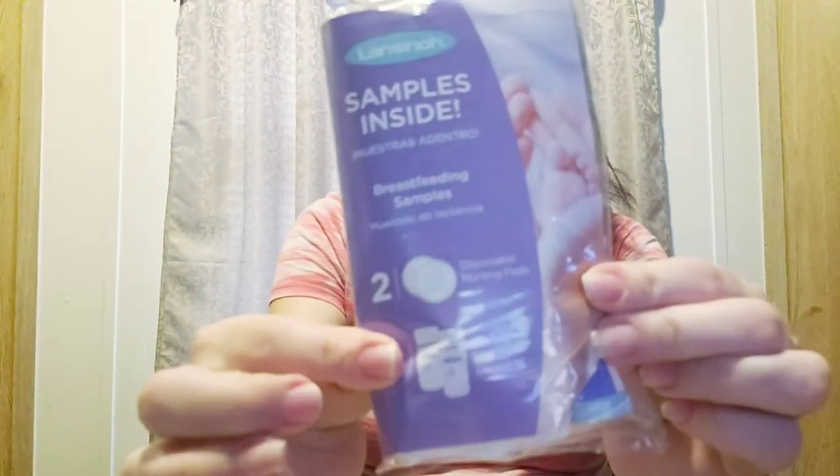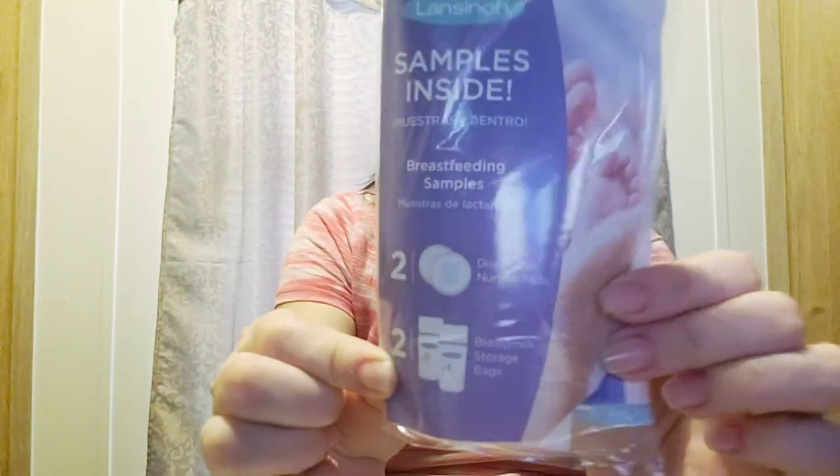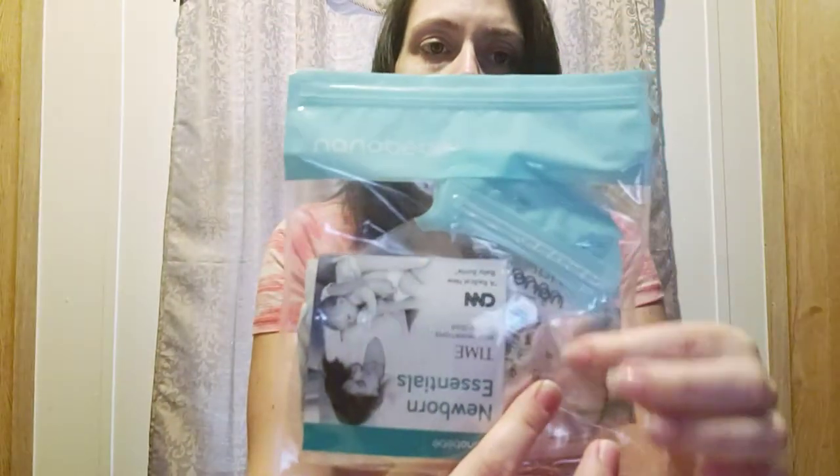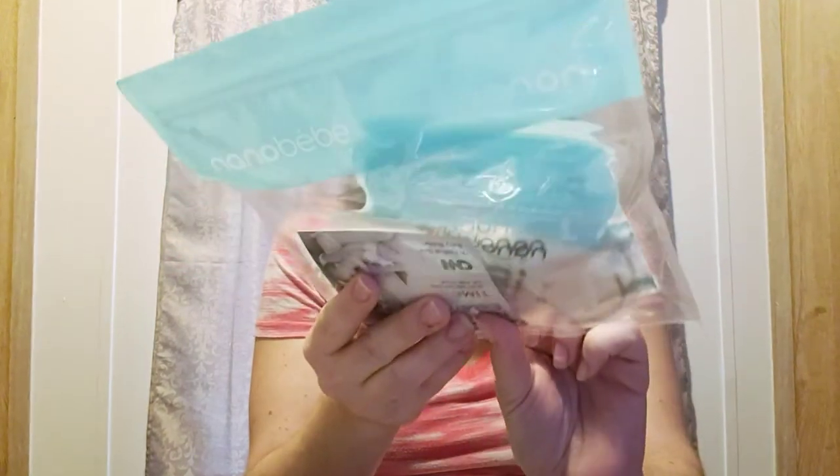The next item is some Lansinoh breast pads and milk storage bags — you can never have enough of these. Baby List also gives out a Nanob baby bottle bag, and it looks like some breast pads and a pacifier. I believe I got this in the Walmart box as well, so I am definitely interested in trying out this bottle system — I hear it's great for breastfed babies.